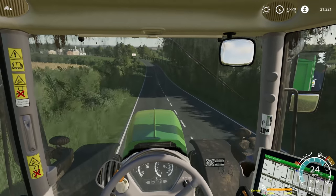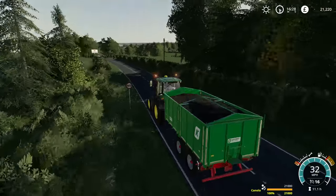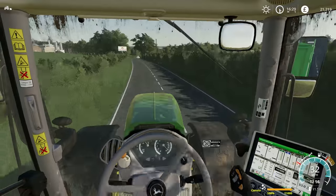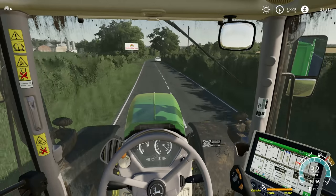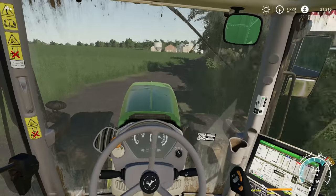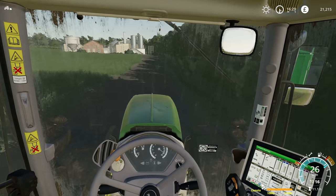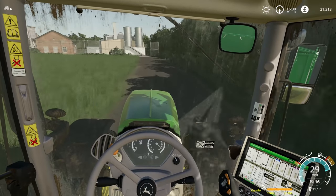Hello everybody and welcome back to Marwell Manor Farm. I'm just carting 21,000 litres of canola over to Rainbow Ridge Stores just over here. The price is okay, it's not impressive — it's about £920 per 1,000 litres. So I'm just going to sell one load and then the rest is going to go into storage.